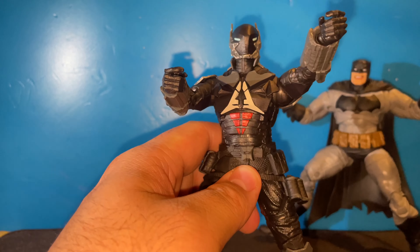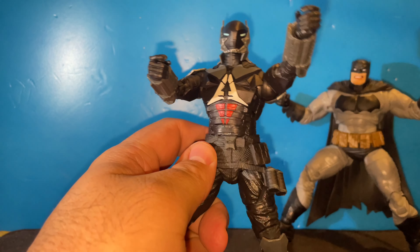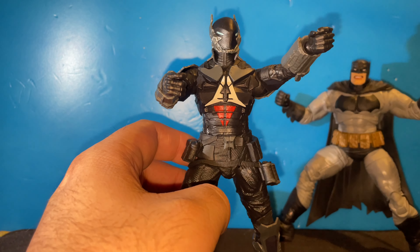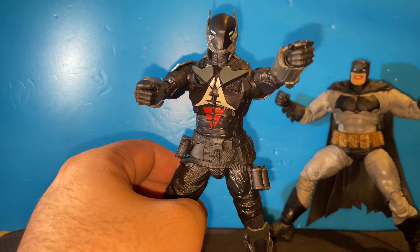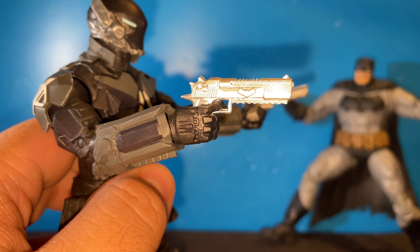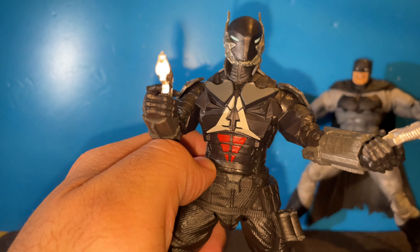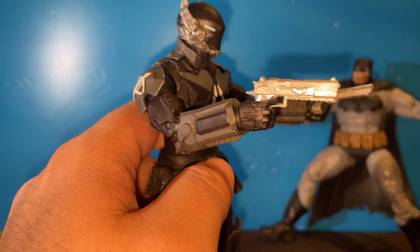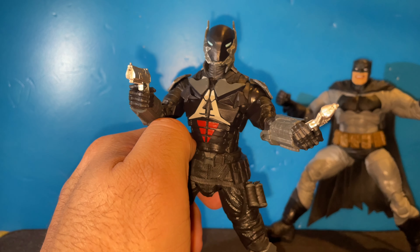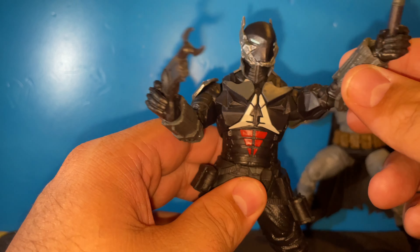Overall he looks so freaking dope — I just love this figure. When they announced it I was like, I absolutely need this. I went ahead and took off the Red Hood pistols from the other figures in his line, and yeah they look just as good with this Arkham Knight. I'm probably going to use these pistols on him as well. I also realized I didn't even show off the other accessories yet, so let's go ahead and do that.